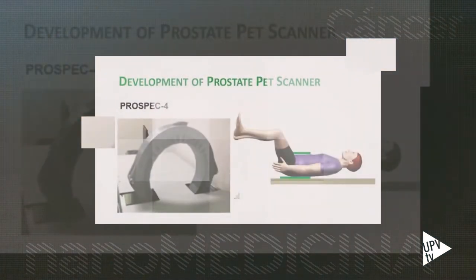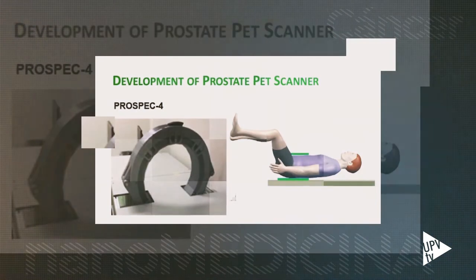La nanomedicina incorpora además un agente de imagen, generalmente un radionúcleo para tomografía de emisión de positrones, PET, que ayuda a localizar el tejido maligno en la próstata con precisión unicelular, lo que facilita el diagnóstico de la enfermedad en sus primeros estadios.